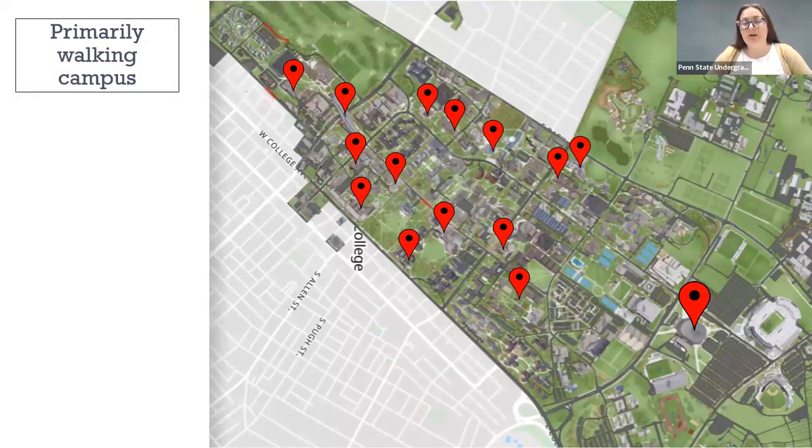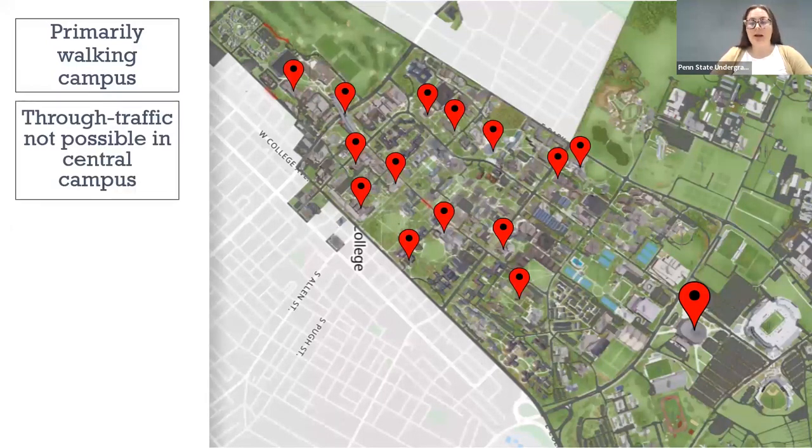University Park is a primarily walking campus. You'll see some roads on the map, but you will see people walking around campus as the main form of transportation. There are a number of places where through traffic is not possible, especially in central campus, so driving across campus can be challenging during the day. Highly recommend walking, as you won't encounter any of those issues.